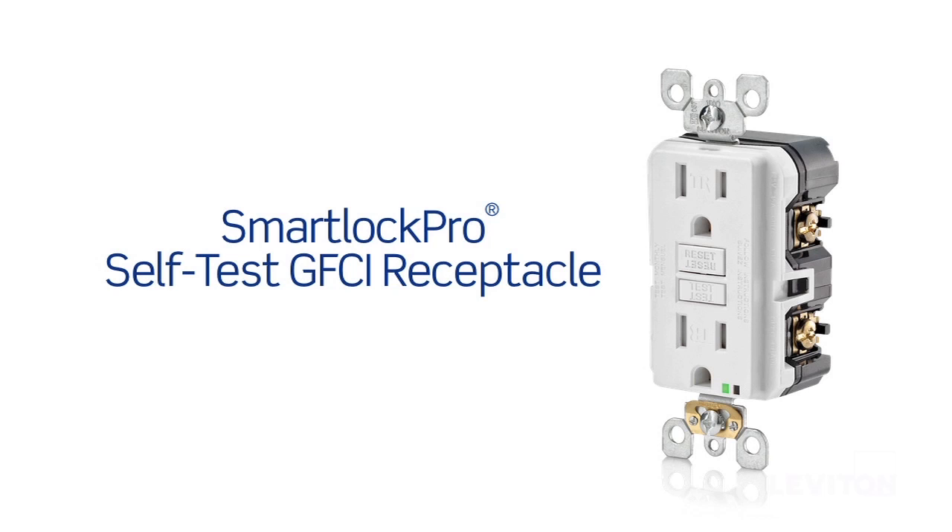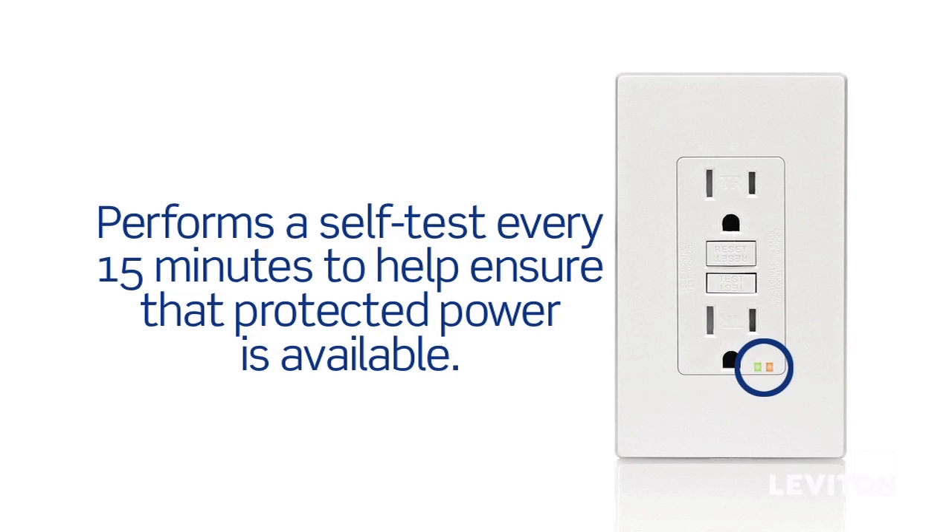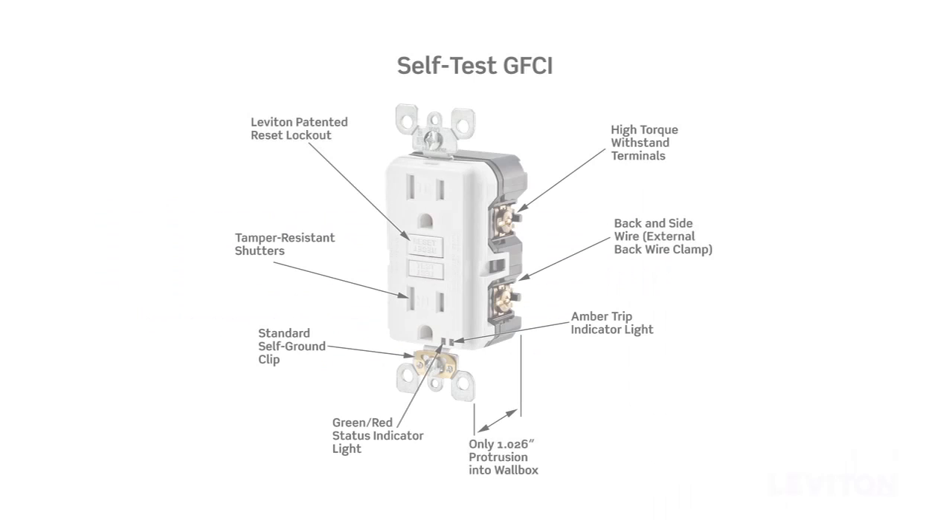In our ongoing commitment to safety, this GFCI performs a self-test every 15 minutes to help ensure that protected power is available. Like all SmartLock Pro GFCIs, the Self-Test has our patented Reset Lockout feature that will prevent reset if the GFCI cannot respond to a ground fault.